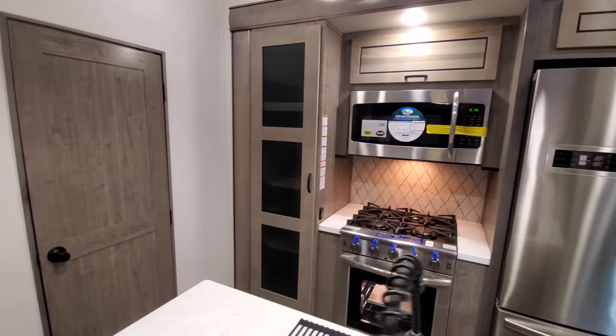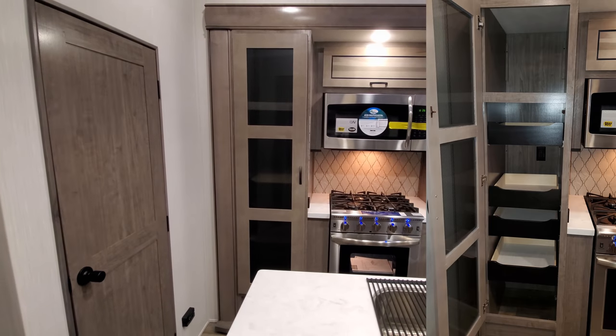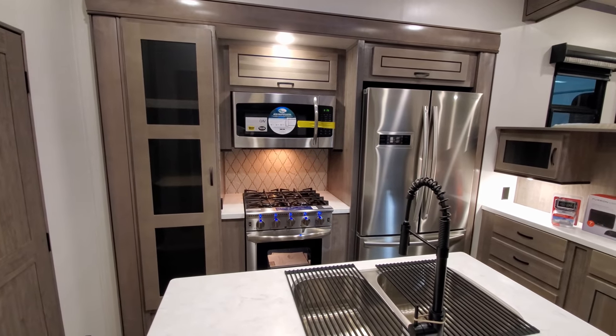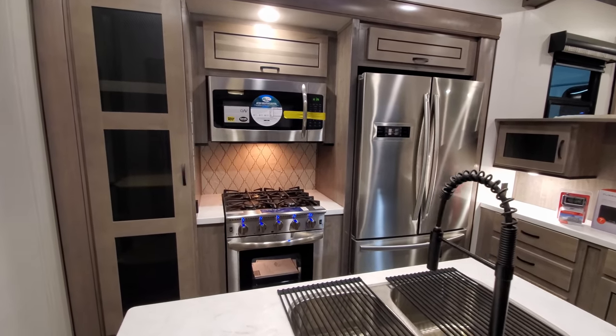Over on the left you have a big pantry area with pull-out drawers, and there's even an electric outlet back in that pantry area. So if you set a coffee pot or something in that drawer, you could plug it in and just leave it there if you wanted to.